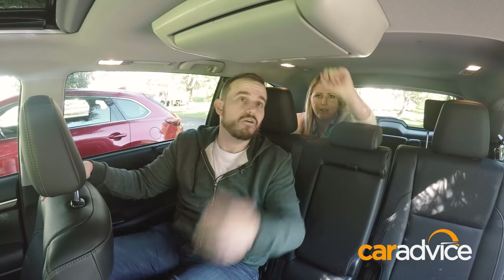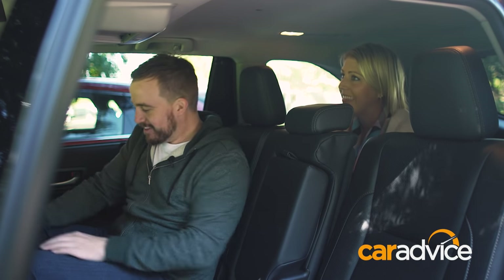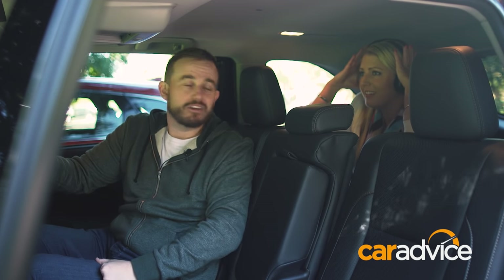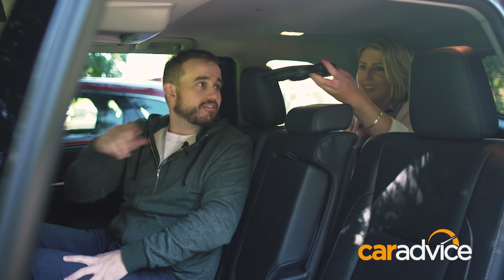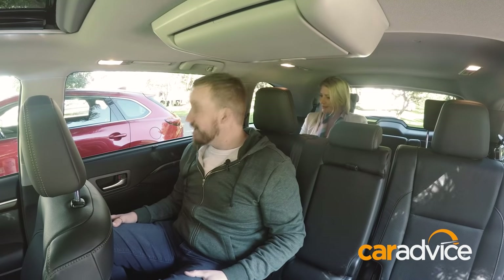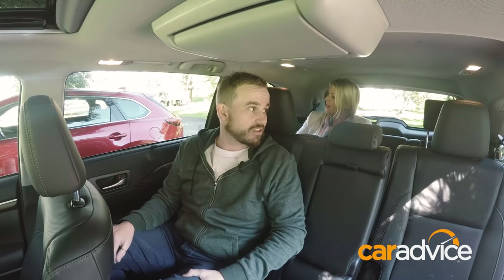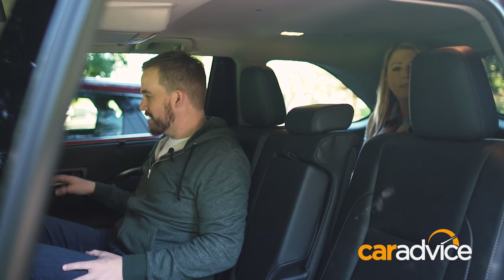Above the head in the Kluger's third row there's a Blu-ray player with three headsets — not exactly the most modern way of consuming media in the age of iPads, which arguably makes it redundant. However, the car does have sun shades, plus tinted rear windows that the Mazda doesn't have, which should keep it cool in summer.